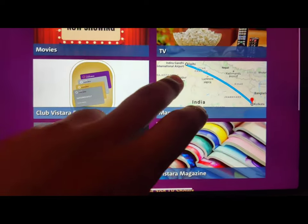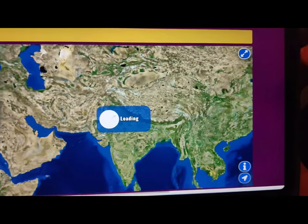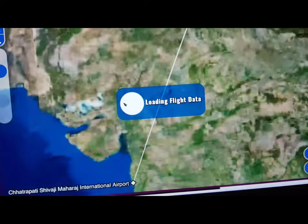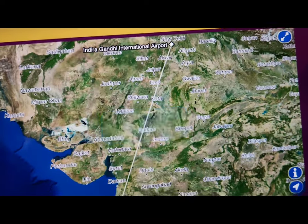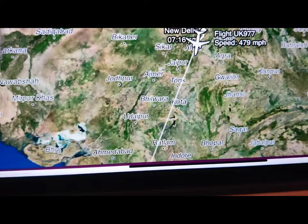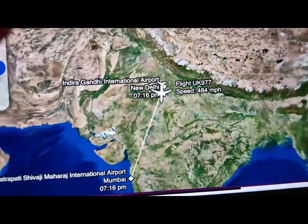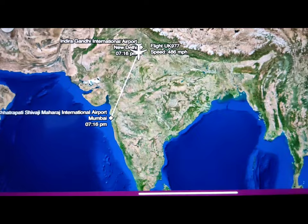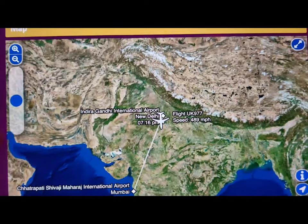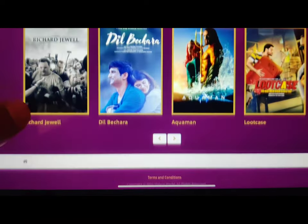Coming back to the home page, I decided to go to the map section. It's generally a good idea to use this if you are an impatient traveler, and if you're traveling with kids it's also a good idea to show them where you are on the map. It's also a good way to learn the map of India. It tells you your time of departure, time of arrival, speed, altitude, and your current location.